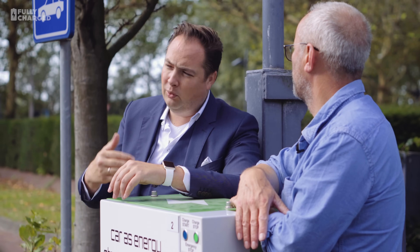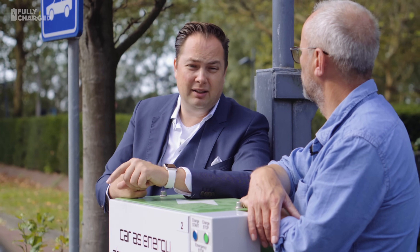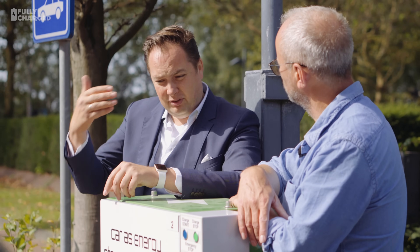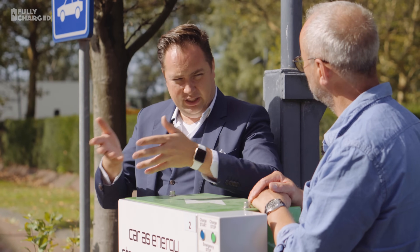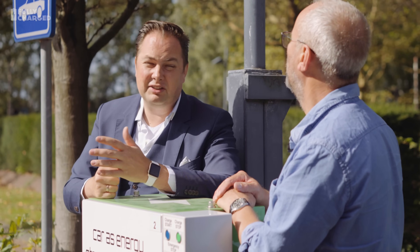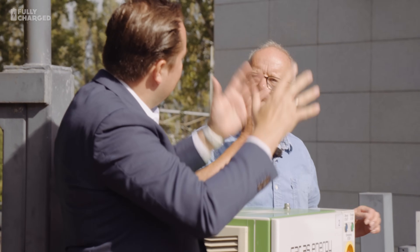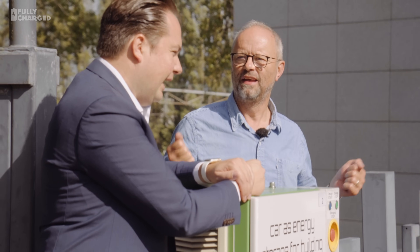And the funny thing that could save you a lot of money is peak shaving. You see that when a building starts operating — everybody starts working and also starts charging their car — there is a big peak. So if at that peak you deliver power from your car, which still has energy in it, or simply isn't charging, you can do real peak shaving, and that can save you a lot of money in the year. The end goal is that eventually, whereas now we pay for charging, in the long term we will get paid to be connected.